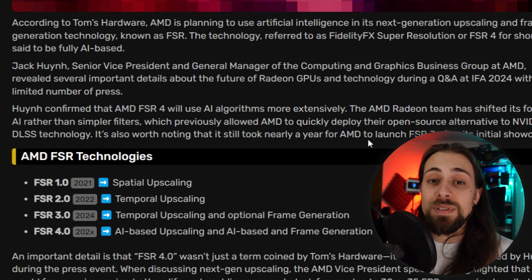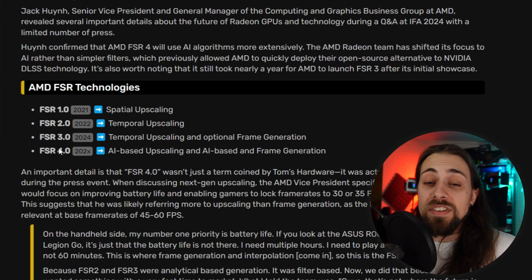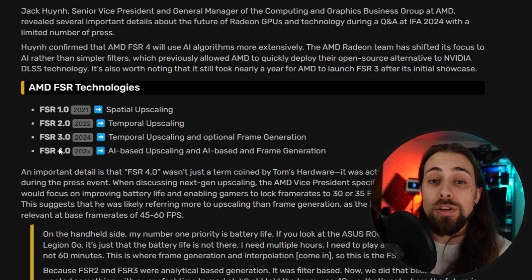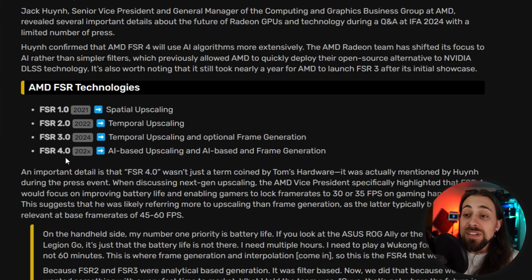FSR 3.1 was the real upscaling upgrade. To recap: FSR 1 is spatial upscaling, FSR 2 is temporal upscaling using motion vectors and filtering, FSR 3 is temporal upscaling plus optional frame generation — essentially FSR 2.2 plus frame gen. FSR 3.1 brought improved upscaling quality and decoupled frame generation, meaning you can use frame generation with any upscaler or none at all. FSR 4 will be fully AI-based upscaling and frame generation.